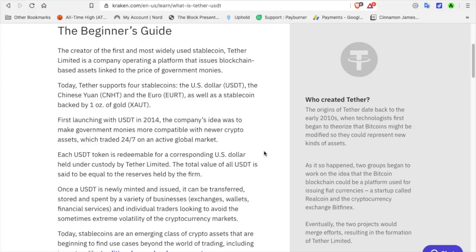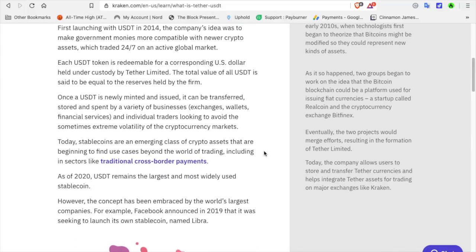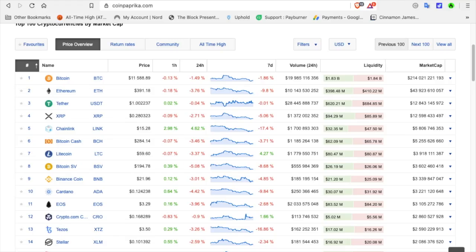Each USDT token is redeemable for a corresponding US dollar held under custody by Tether Limited. The total value of all USDT is said to be equal to the reserves held by the firm. Once the USDT is newly minted and issued, it can be transferred, stored, and spent by businesses, exchanges, wallets, financial services, and individual traders looking to avoid the sometimes extreme volatility of cryptocurrency markets. Today's stablecoins are an emerging class of crypto assets beginning to find use cases beyond trading, including in sectors like traditional cross-border payments.